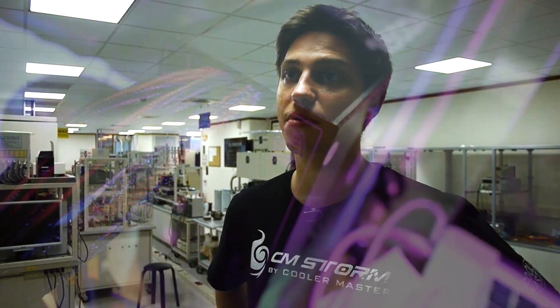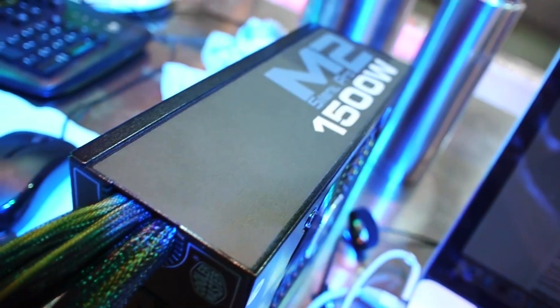They all wanted the 1500 watt M2 because it's single rail 1500 watt and it's unlocked. It has no OCP and only an OPP at around 2150 watts. So that's a huge amount of power, and that's what you need for Titan and 780s.